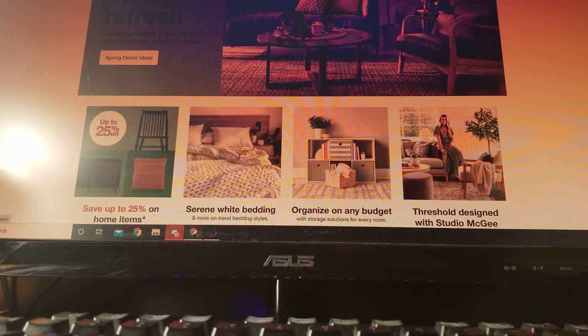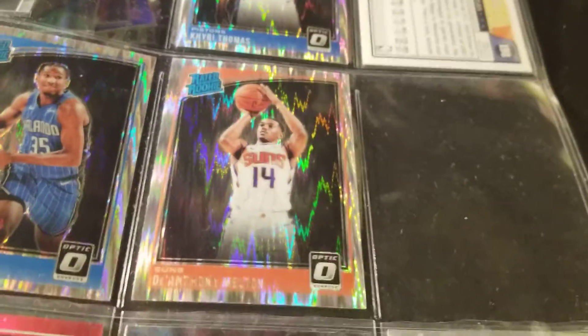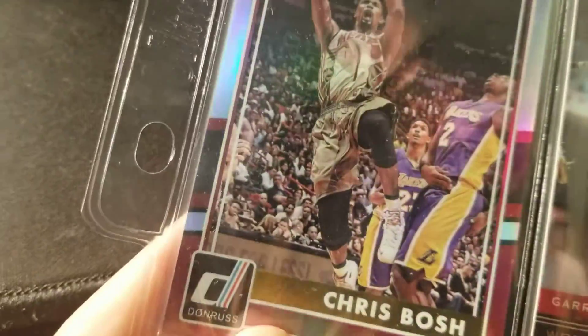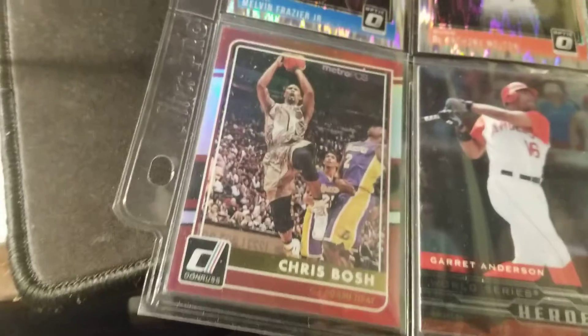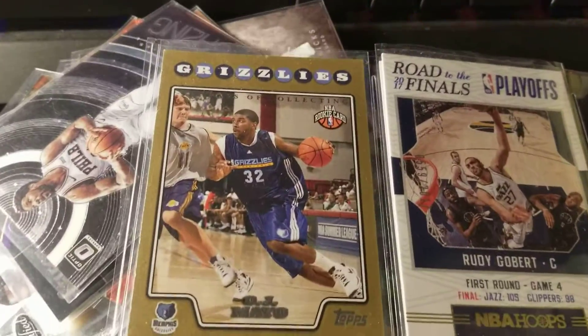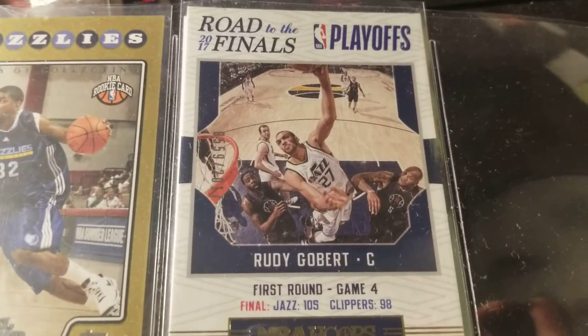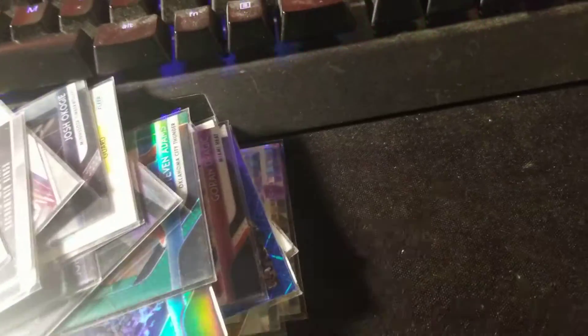Okay, I have a couple other things. Khyri Thomas Optic shock rookie — 25 cents. Melvin Frazier Jr. rookie shock — 25 cents. Anthony Melton — 25 cents. Chris Bosh to 199 — this one's special, probably one of the only ones that aren't less than a dollar; I could probably do like $1.50 on that just because it's Bosh. OJ Mayo from Crusade — 50 cents. Another OJ Mayo rookie gold — probably 50 cents on that. And Rudy Gobert out of 2017 — probably 50 cents.